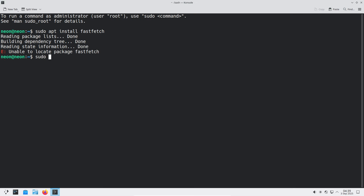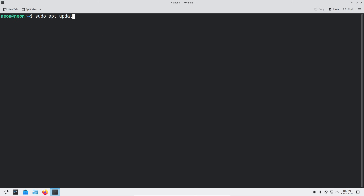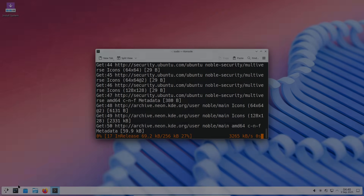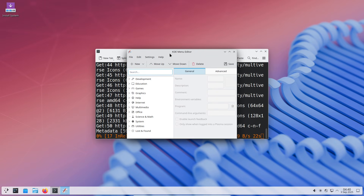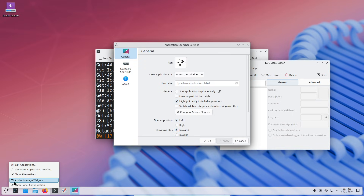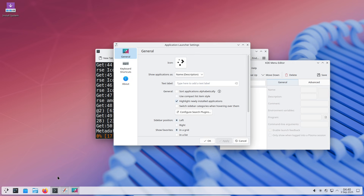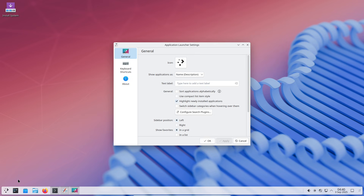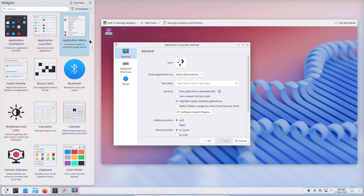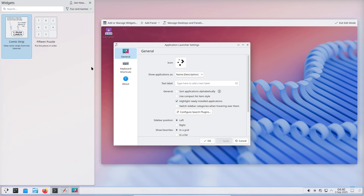What KDE Neon is and why it matters. KDE Neon isn't trying to be a general-purpose distro with long, opinionated release cycles. Instead, it sits on top of Ubuntu long-term support and acts as a showcase. It delivers KDE's latest Plasma, frameworks, and apps straight from the KDE community, with minimal patches and no heavy tweaks. That means Neon gives you the KDE experience exactly as the developers intended, making it an ideal testing ground for new features and a fast route to the bleeding edge of Plasma.